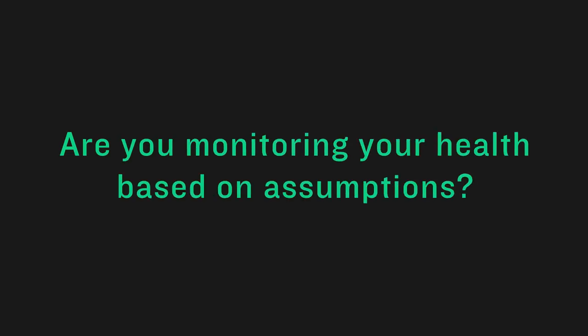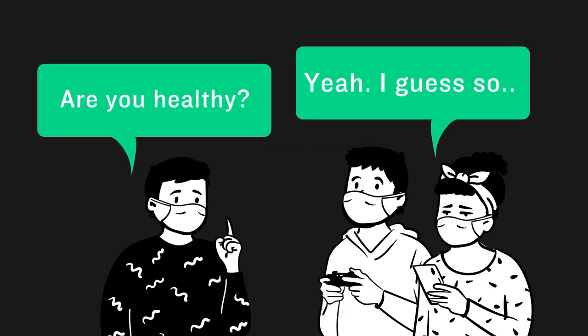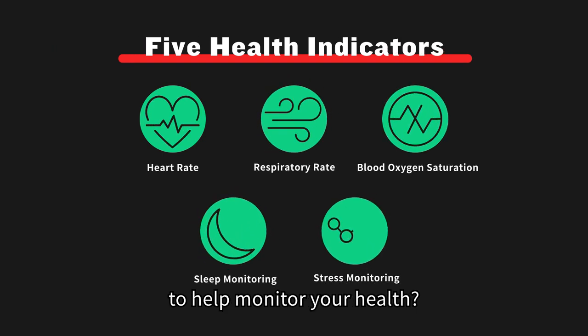Are you monitoring your health based on assumptions? Did you know that there are five indicators to help monitor your health?